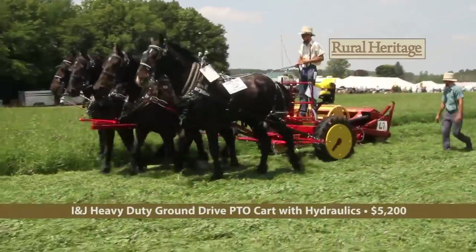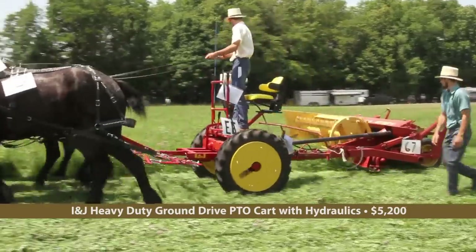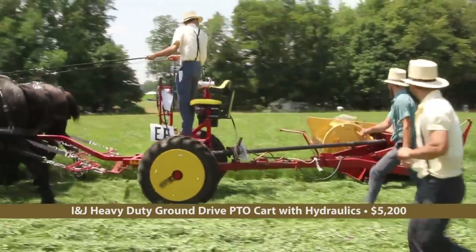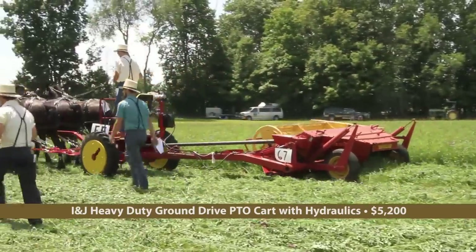Welcome back to 2018 Horse Progress Days. Powering a wide variety of PTO and 3-point hydraulic hitch implements, the INJ heavy-duty ground-drive cart continued to impress. Here it's powering a mower conditioner.